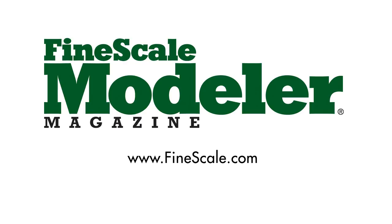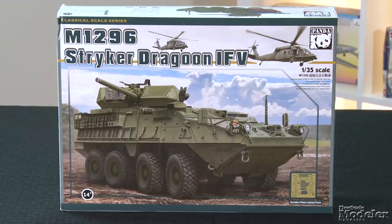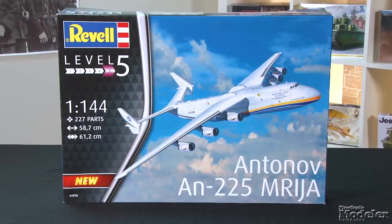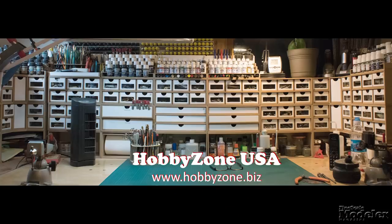This episode of Fine Scale Modeler's New Product Rundown features Eduard's Tempest, Panda's Stryker Dragoon, Revell's big Mriya, a pair of cool references, and Ryefield's Puma. New Product Rundown brought to you by Hobby Zone USA — your source for hobby storage solutions, hard-to-find hobby tools, and aftermarket modeling needs.